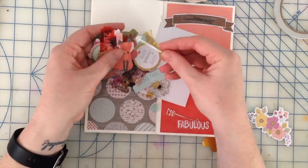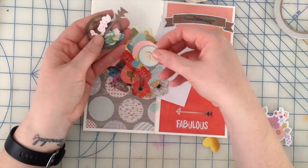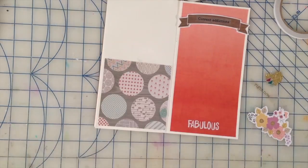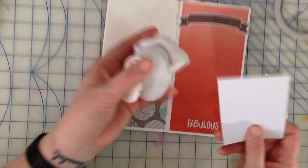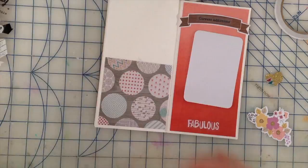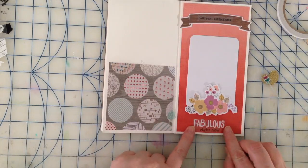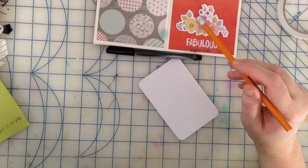I move on to searching for some die cuts and go through the package. I find a couple and they don't actually end up making it on the page. I do end up stapling one below the word 'fabulous.' I round the corners on the card and then come up with the idea that I would like to have some bullet points next to each list item. I do date each and every one of the pages.